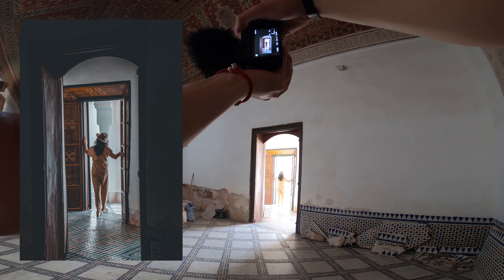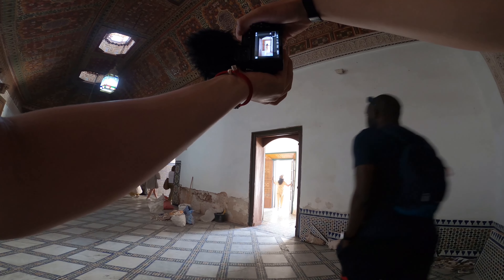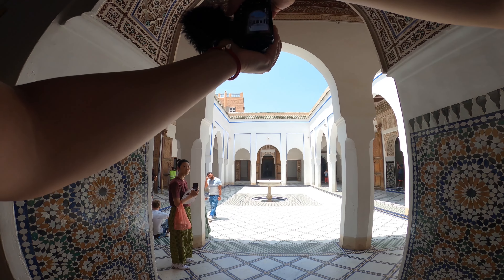I like that silhouette, especially with the hat and everything. It kind of works. There we go — one empty court for myself.